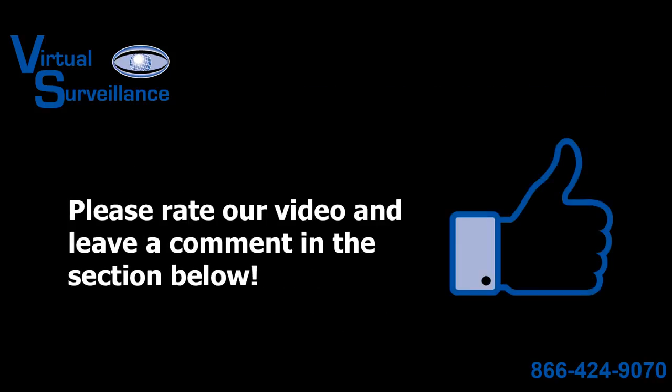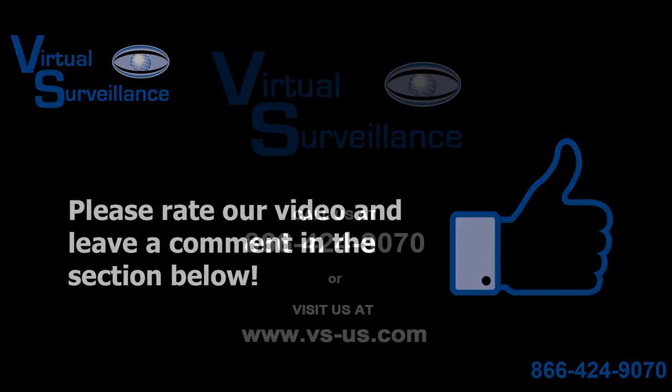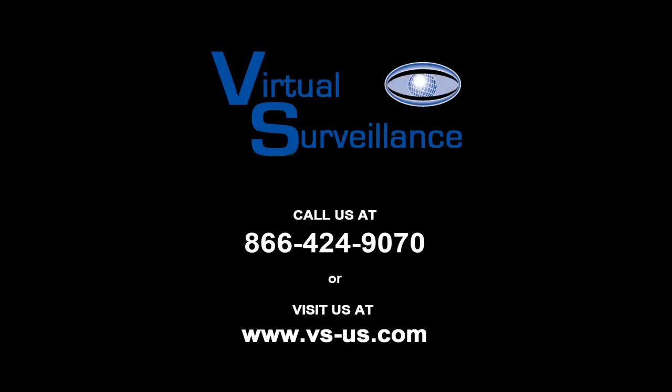And that concludes our video demonstration. If you found the information provided in this video helpful, please take a moment to give us a thumbs up and share your thoughts in the comment area below. If you would like more information on what our surveillance solutions can do for you, please see our contact information in the description below to speak with one of our qualified security consultants. And thanks for watching.